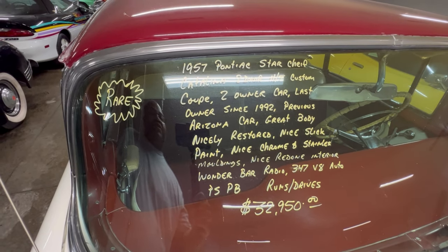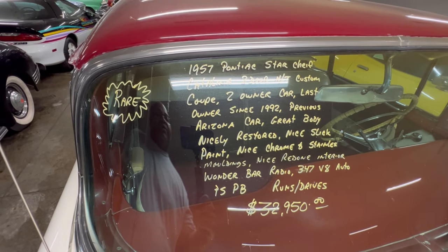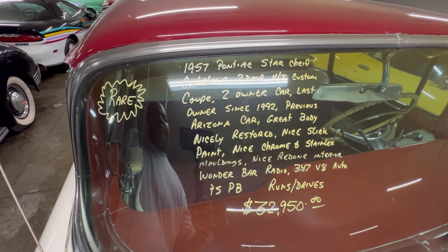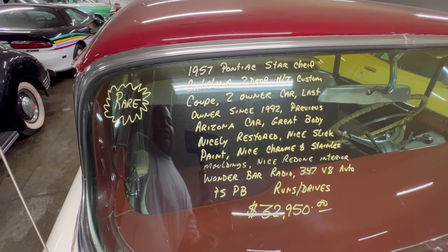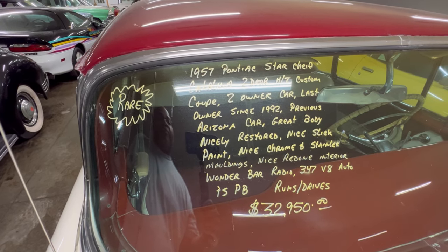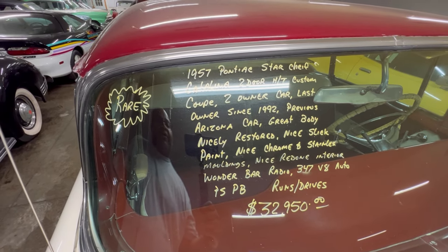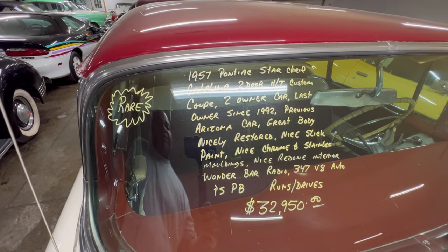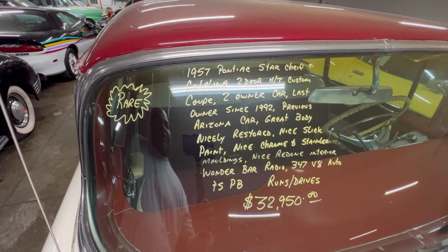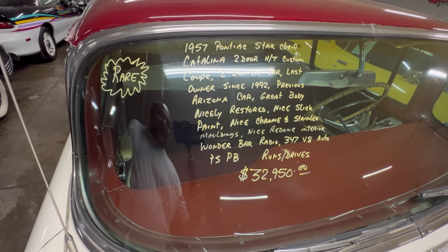So, 57 Star Chief — this thing is nice. Two owners, nicely restored, nicely slick paint, nice chrome, redone interior. Radio with a 347 V8, power steering, power brakes, no air. You guys see the price — give them a call at Country Classic Cars.